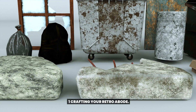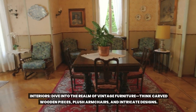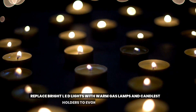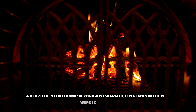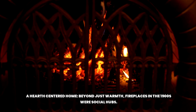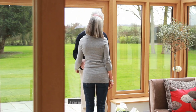Crafting your retro abode. Dive into the realm of vintage furniture — think carved wooden pieces, plush armchairs, and intricate designs. Replace bright LED lights with warm gas lamps and candlestick holders to evoke a cozy ambience. A hearth-centered home: beyond just warmth, fireplaces in the 1900s were social hubs. Whether you're reading by the fire or simply reflecting, let it be your haven.